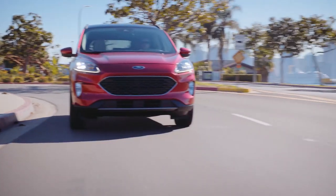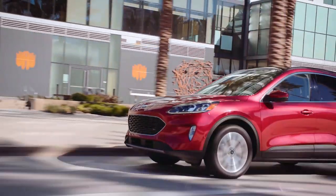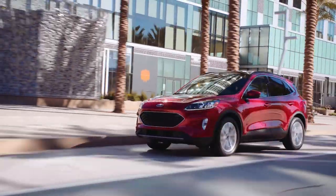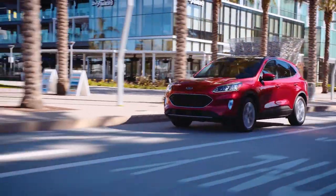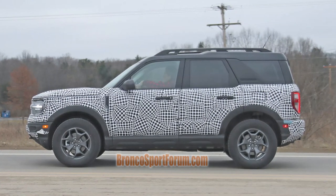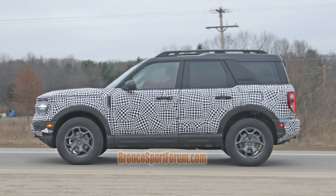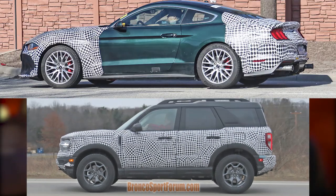The Bronco Sport is based on the Ford Escape — the existing Ford Escape. The Ford Escape is the second smallest SUV in Ford's lineup. The wheelbase is probably going to be 106.7 inches. For reference, the Ford Mustang is about 107.1 inches, so the wheelbase is very similar to a Mustang — whether you think that's short or long is up to you, but that's probably what it's going to be.